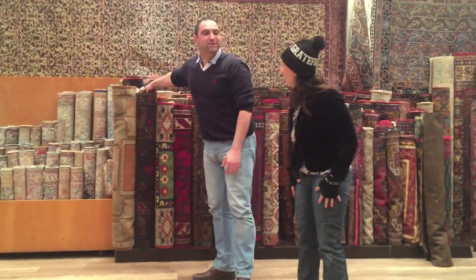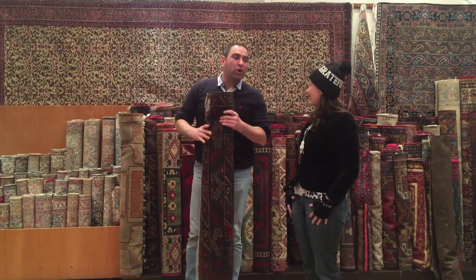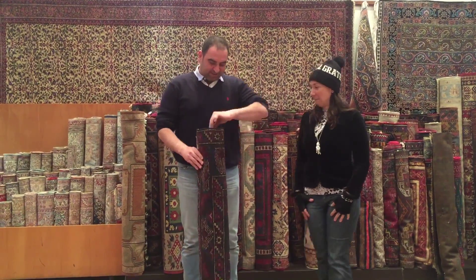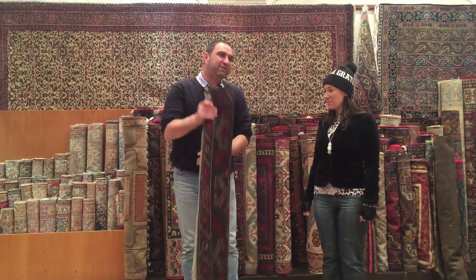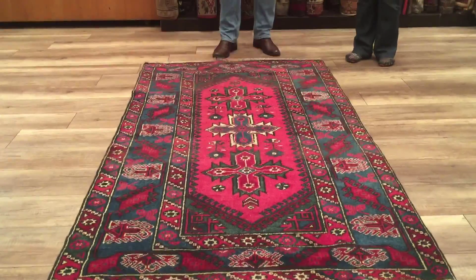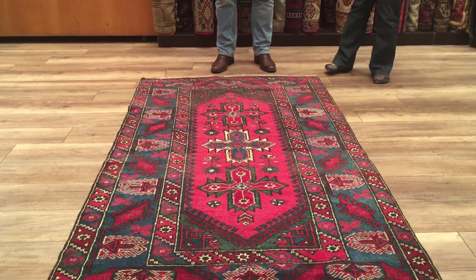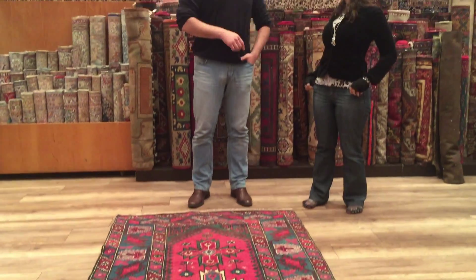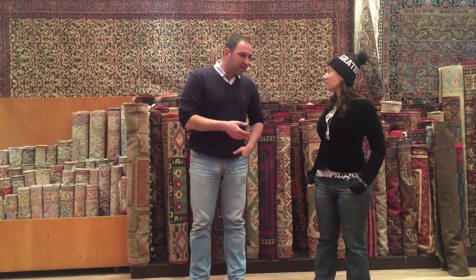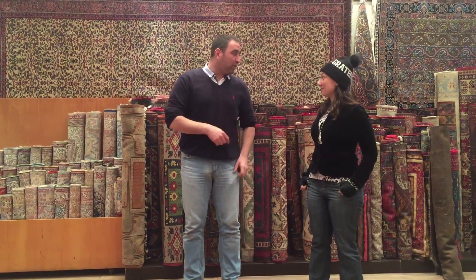Could you tell us anything about the patterns in these and what they represent? Sure, with my pleasure. There are three types of knotted rugs. To give you an idea I'll start with the story rugs. Story rugs are built by nomads in villages. This rug here is coming from the south coast of Turkey, from a city we call Antalya. We're going there!